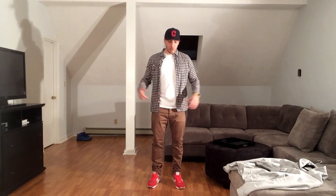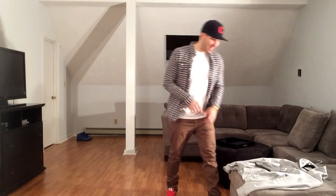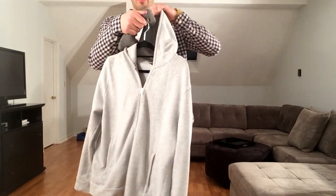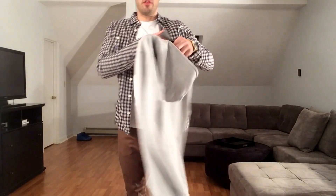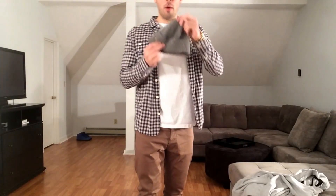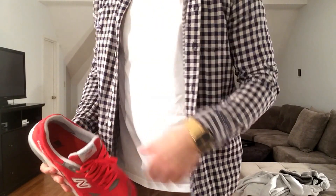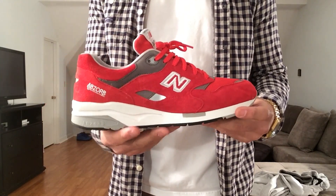Underneath I have a plain white t-shirt and a Cleveland Indians hat, then some chinos from Saks in dark tan and New Balance 1600s in red, white and gray. Because this button-up is so light and it can get cold easily around here, I'd probably rock this Theory zip-up hoodie and a gray polo beanie with it. Also rocking a gold Nixon watch.